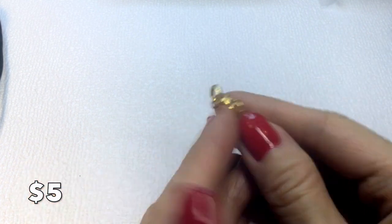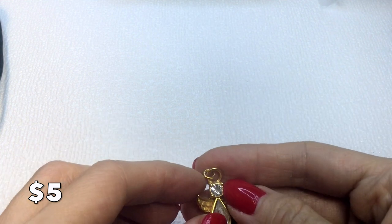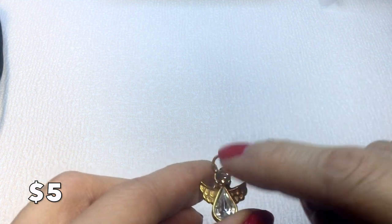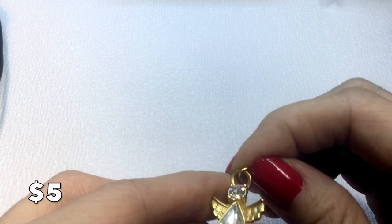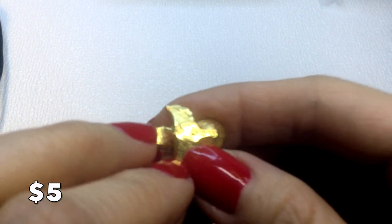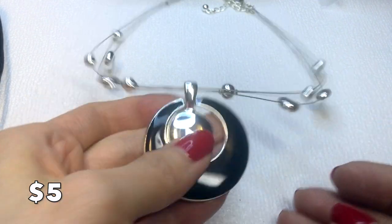We have this little angel pendant — it has a jump ring clasp which you could remove and just use the bail. It is marked 'DM copyright 95' and will be five dollars.